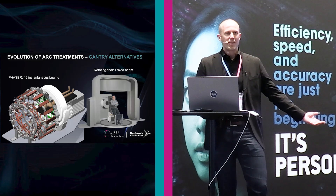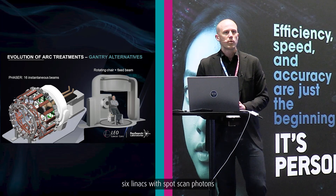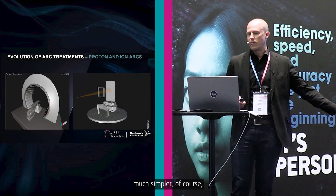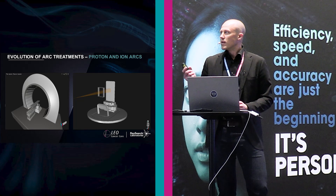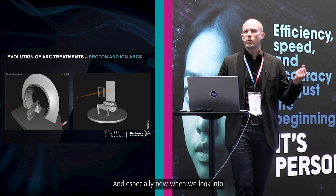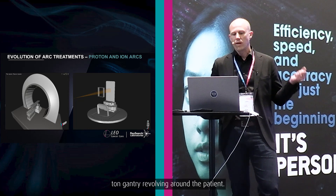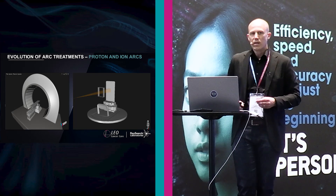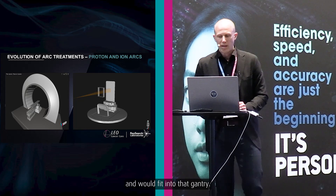Going to the sophisticated level, I would propose the Phaser machine from Stanford, where you have 16 linacs with spot-scanned photons — a fantastic machine, especially for FLASH treatments. But on the other hand, we could do something much simpler: rotating the chair and having a fixed beam. This can bring radiotherapy to more people. When we look at proton arcs and ion arcs, compare a hundred-ton gantry revolving around the patient to a chair rotating with the beam. The chair is much smaller and would fit inside that gantry. So the choice is quite natural.